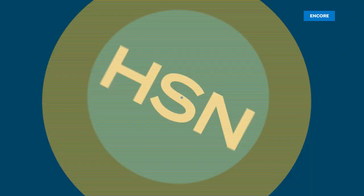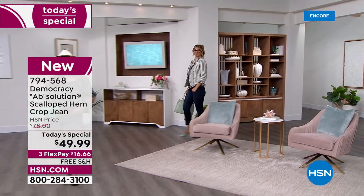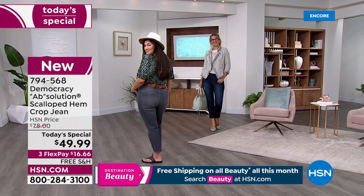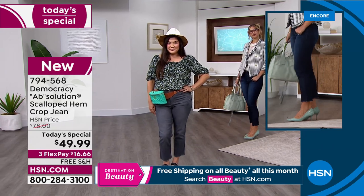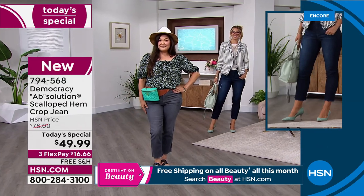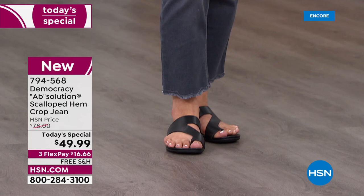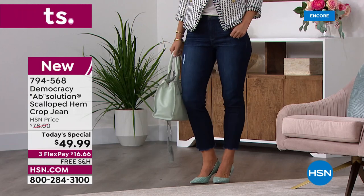We've all looked at our body angles in a window or mirror — you want to feel and look good. Now let's look at model sizing: Suming is wearing a size 10 in the petite in the gray, and Erin is wearing a size 6 in the indigo in the average length.